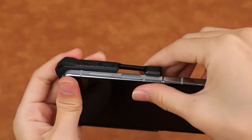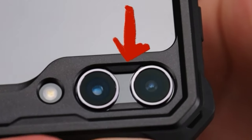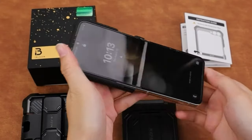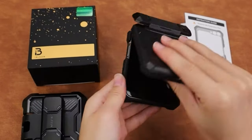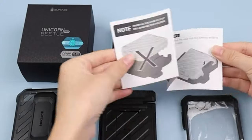The i-Blason Armorbox also offers several convenient features, including a kickstand, belt clip holster, and compatibility with wireless charging, enhancing usability and functionality. With the Armorbox Series, you can trust that your device remains well protected while enjoying added convenience in daily use.